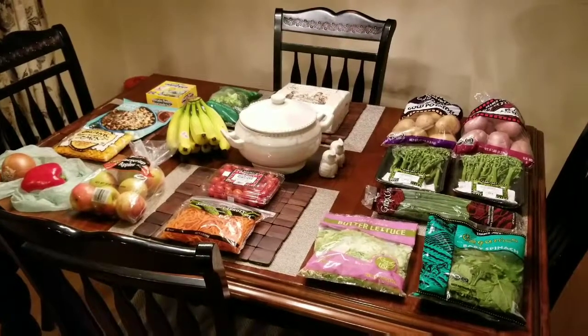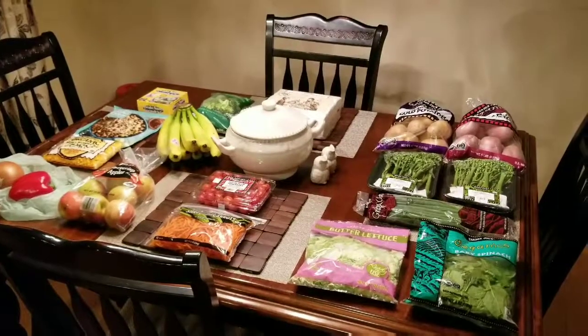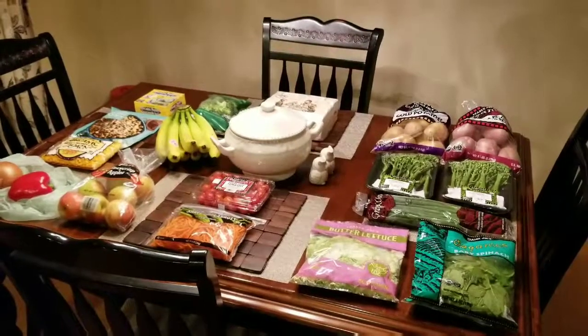So, thanks for stopping by. Hope you follow along with our meal plan this week, and I will see you for some Cook With Me's tomorrow. Thank you.